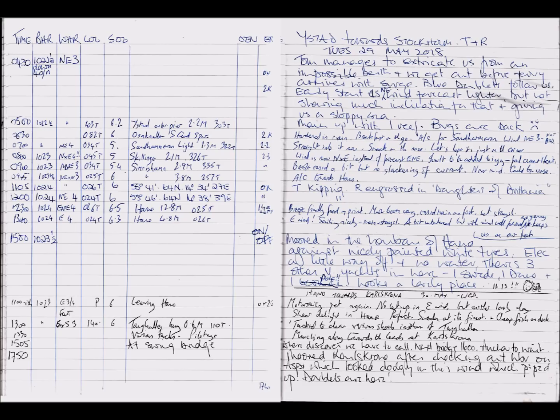Here is what my modern logbook looks like. It's an A4 book now, with columns ruled on the left-hand side and on the right-hand page I write my comments. You can see the columns: we've got time, barometer — terribly important, you've got to keep a log of the barometer otherwise you don't know what's happening to the weather — then a weather column for wind and rain, and course over the ground and speed over the ground. Notice this is a modern logbook — I'm taking them off my GPS rather than course steered and log distance.